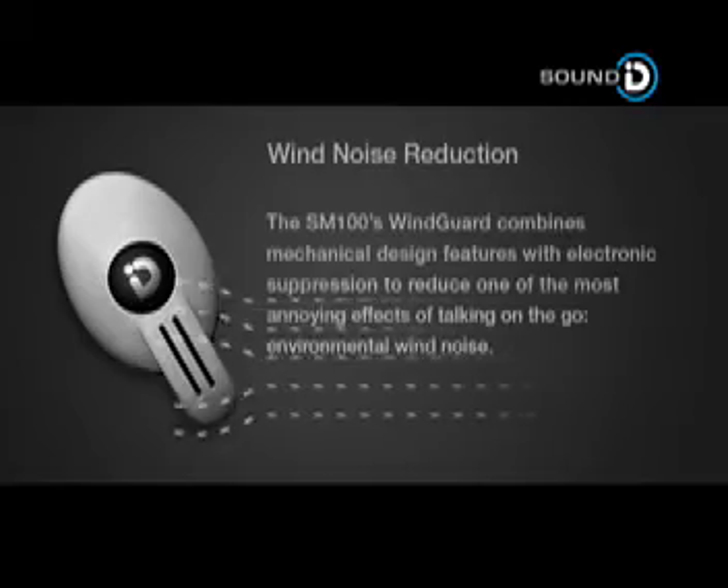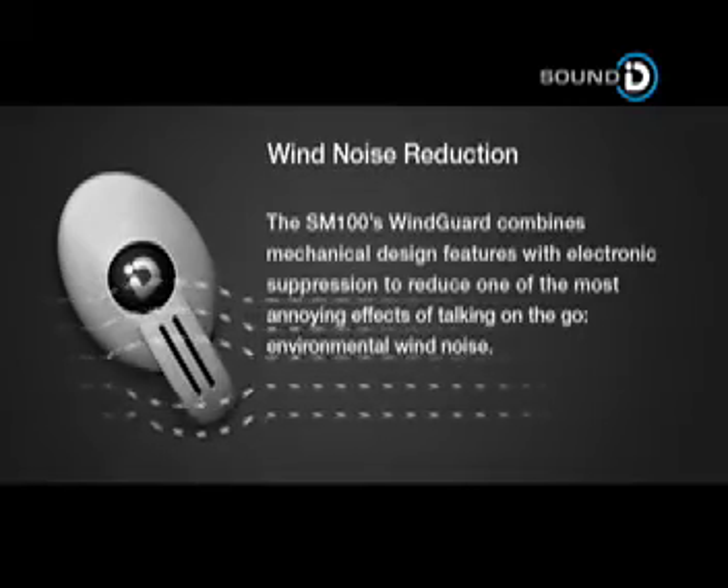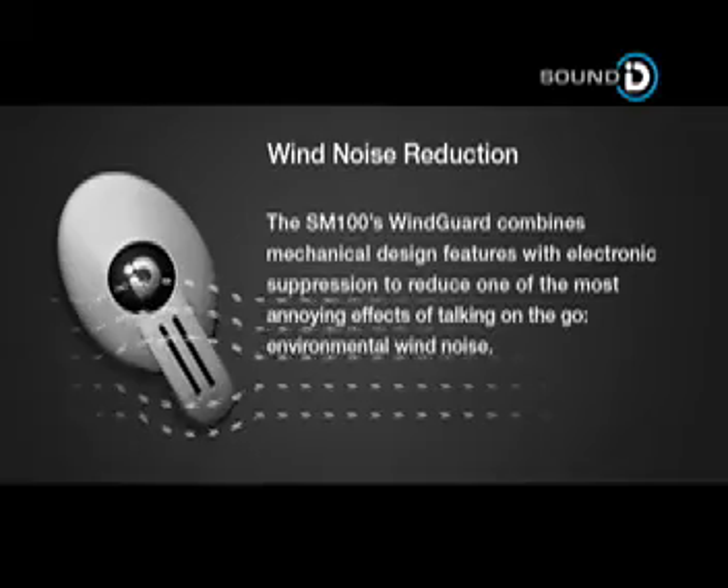The SM100 wind guard combines mechanical design features with electronic suppression to reduce one of the most annoying effects of talking on the go — environmental wind noise.